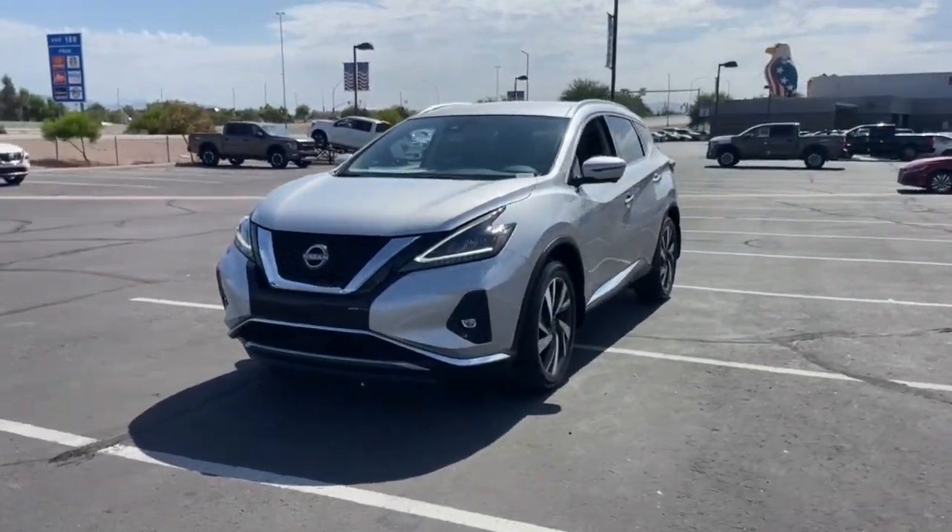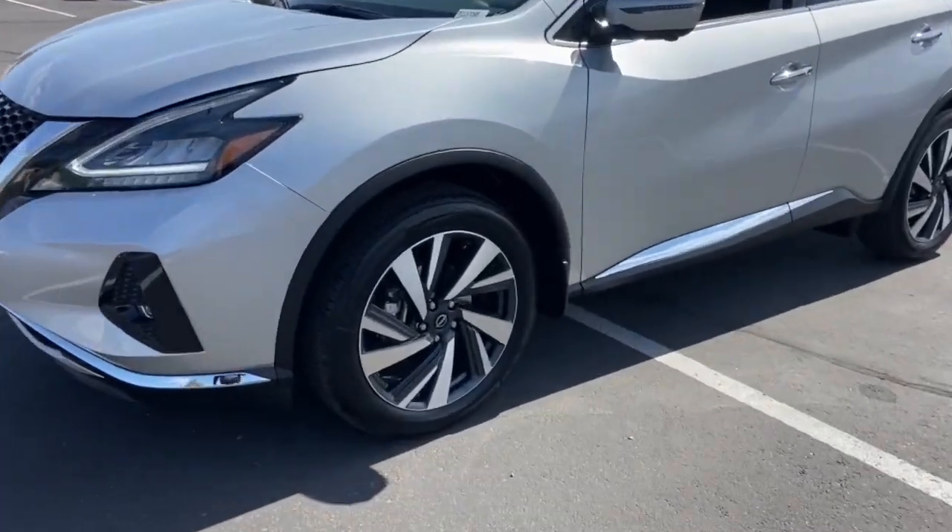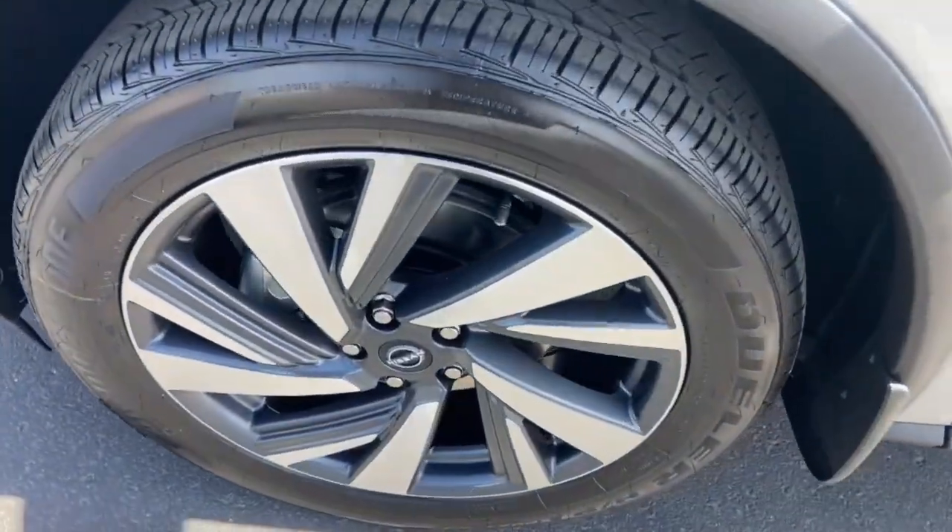Make the most of every journey when you travel in the comfort of this well-designed Murano. Come in for a fun and easy test drive. Our team will make it the best part of your day.